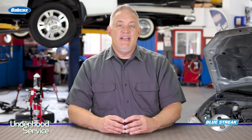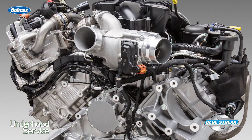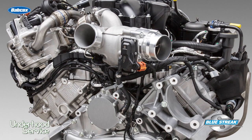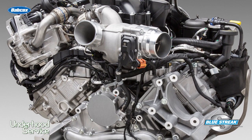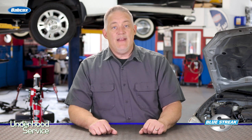Exhaust gas recirculation was once only a gasoline engine concern, but with tighter emissions, diesel engines started to use this method to control combustion chamber temperatures and the production of nitrogen oxides. Compared to gasoline engines, the average exhaust gas temperature of a diesel engine is higher. So to make an EGR system work on a diesel, the temperature of the gases must be reduced for the life of the EGR valve and for the chemistry in the combustion chamber to work.